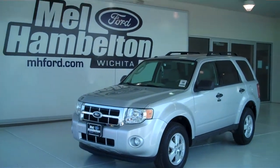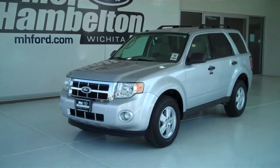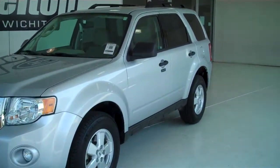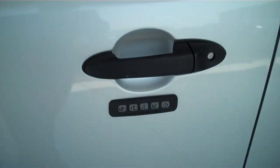121 781A is a pre-owned 2012 Ford Escape XLT. It is silver metallic in color, has factory alloy wheels, and has keyless entry on the door.